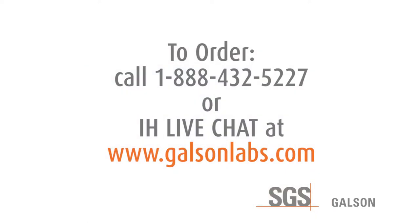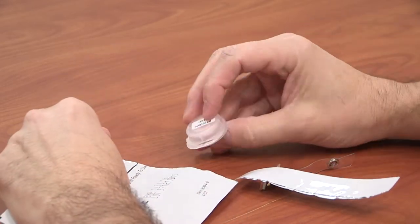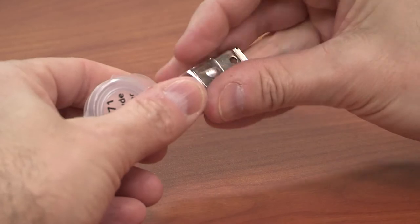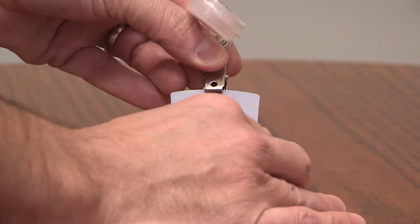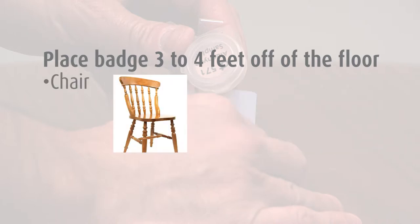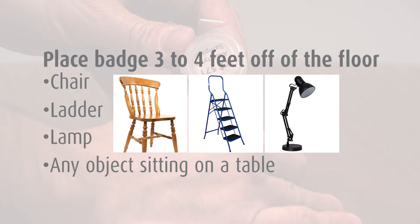Place your order by contacting our client service group at 1-888-432-5227 or IH Live Chat. To begin sampling, remove the badge from its shipping pouch, install the provided clip, and place the badge in the center of the room containing the flooring at a height of three to four feet off of the floor. You can easily attach the badge to a chair, ladder, lamp, or any object sitting on a table using the clip supplied in the kit.